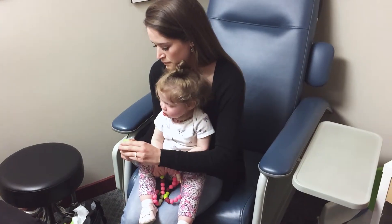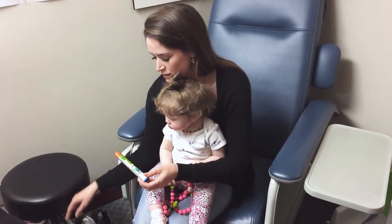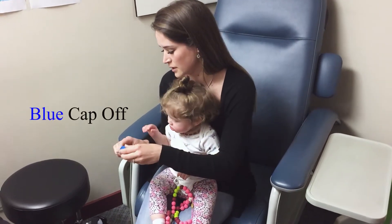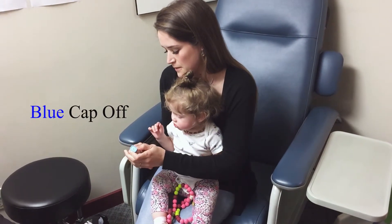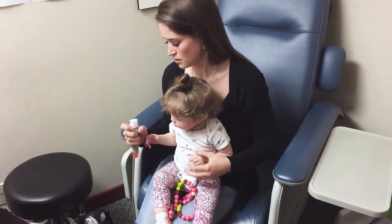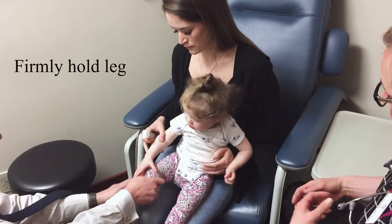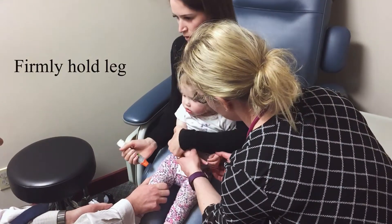So open it up and if you're doing anything wrong we'll correct you. I'm shaking. It's okay. I'm just going to hold her leg for you. I can help. Right like this.